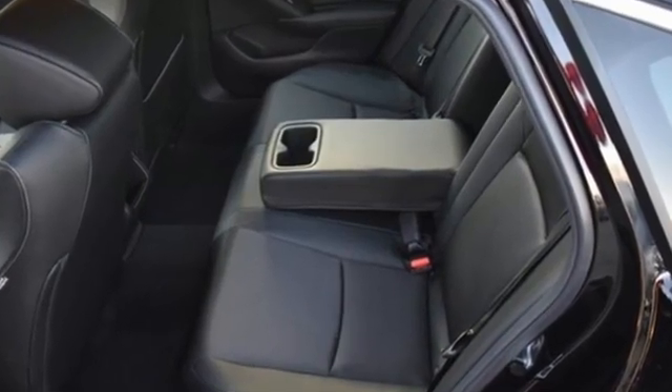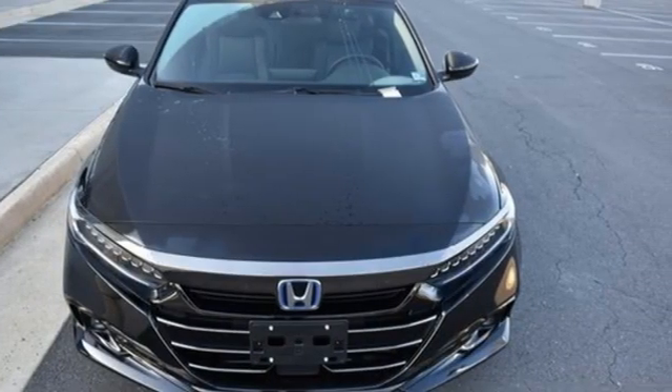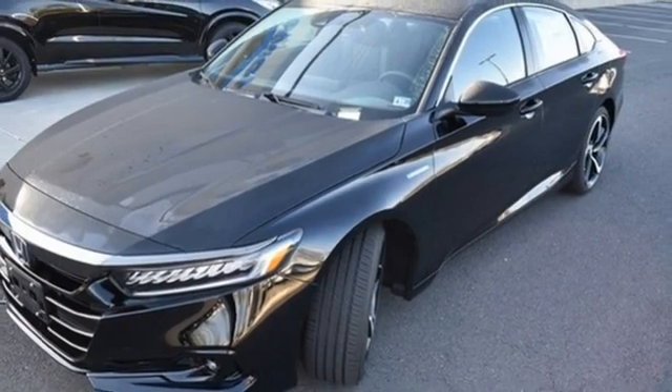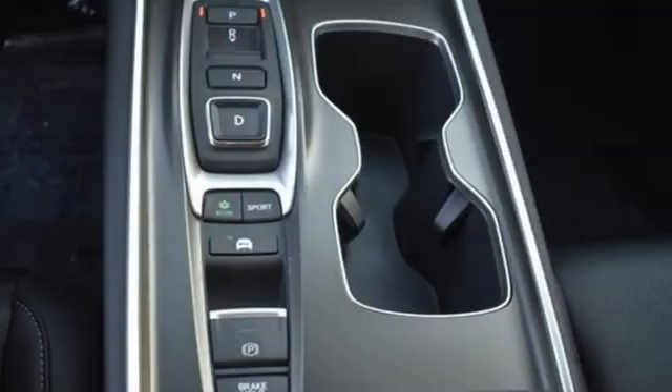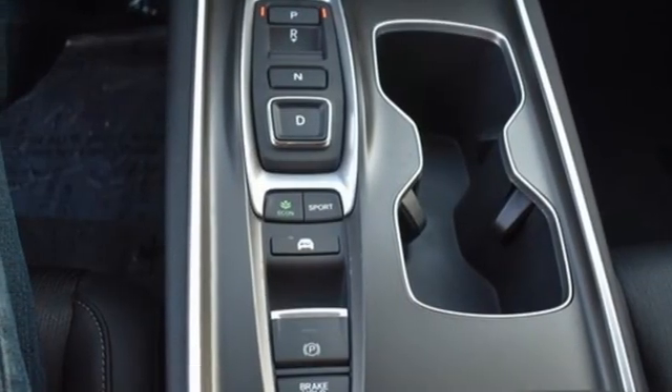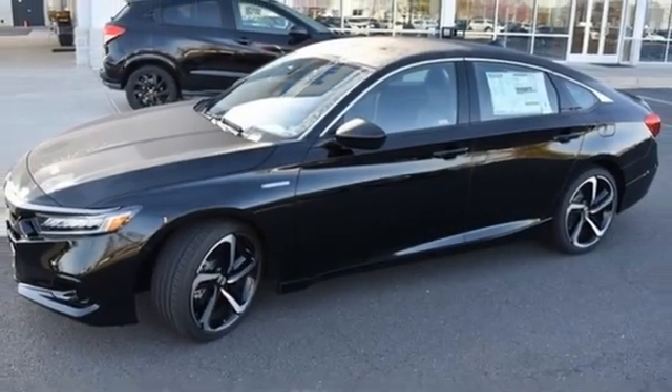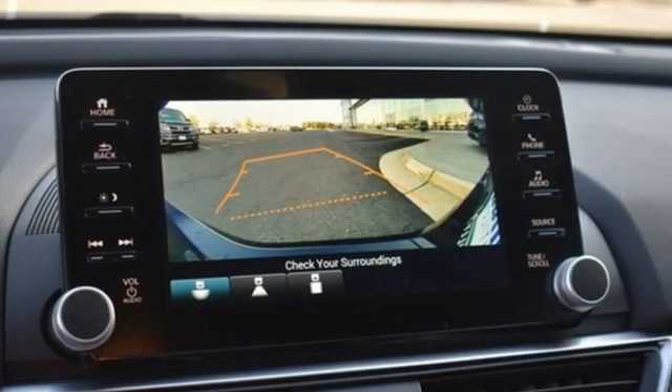It's well-equipped with the features you need: streaming audio, inductive device charging, dual-zone climate control, remote engine start, front heated bucket seats, inline four-cylinder engine, active grille shutters, gas pressurized shocks, and LED low and high-beam headlights.